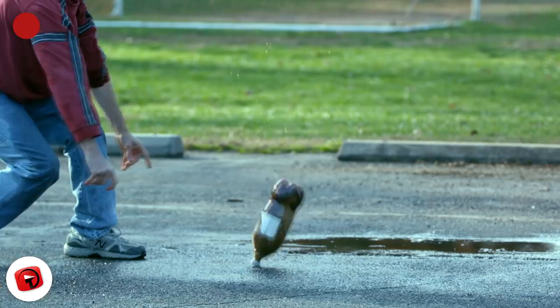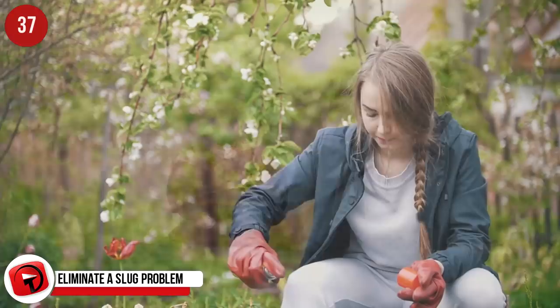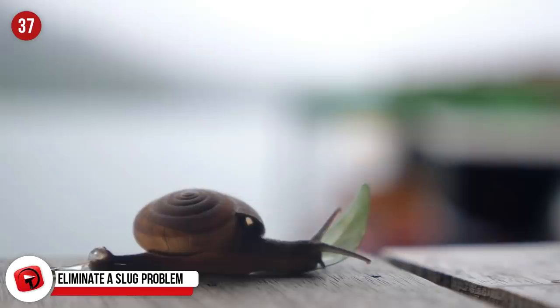Eliminate a slug problem. If you're a keen gardener and you've spent hours toiling away growing your own veggies and beautiful flowers, you understand the frustration of getting to your garden only to discover that slugs have been hard at your work. Leave a bowl of Coca-Cola out overnight and the slugs will move on to somebody else's garden.